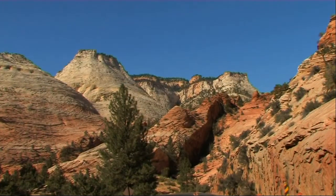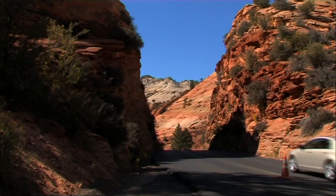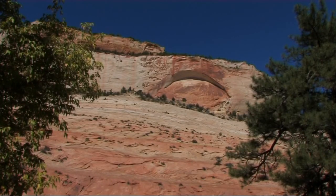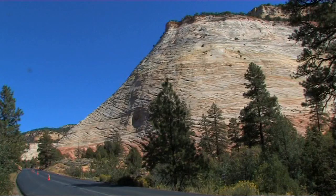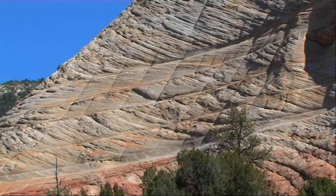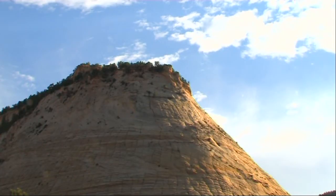The approach to Zion Canyon from the east is a spectacular drive through a plateau of sandstone formations. The aptly named Checkerboard Mesa is an amazing sight. The horizontal lines in the Navajo Sandstone are quite common, but the vertical lines are rare — they are believed to have been caused by freezing and thawing processes, enlarged by the action of running water.